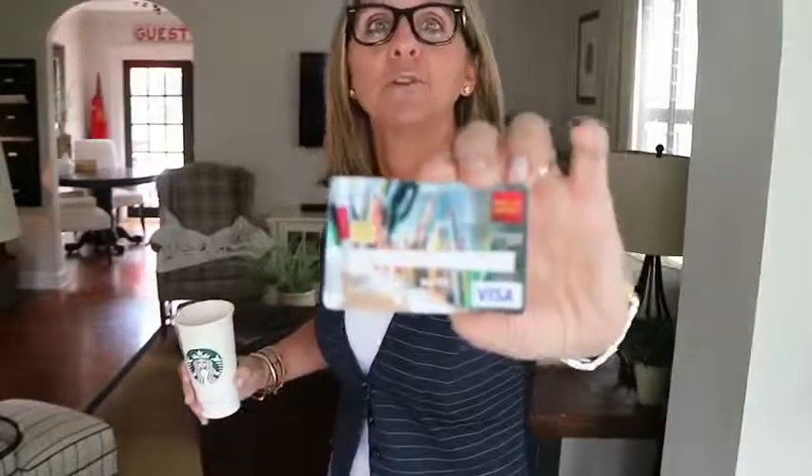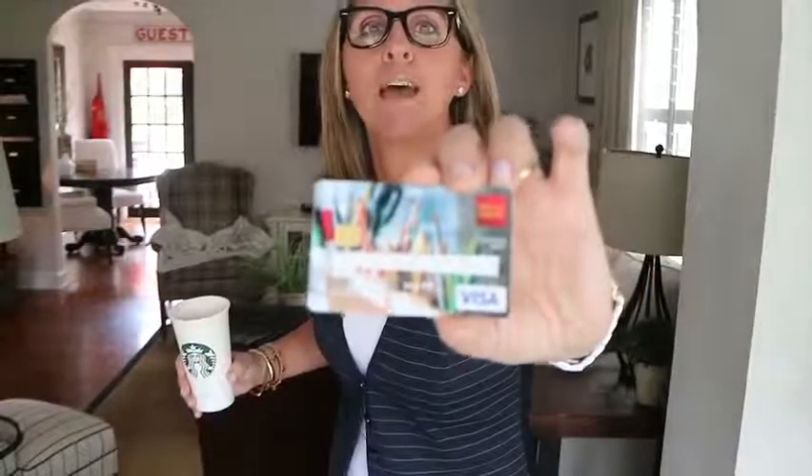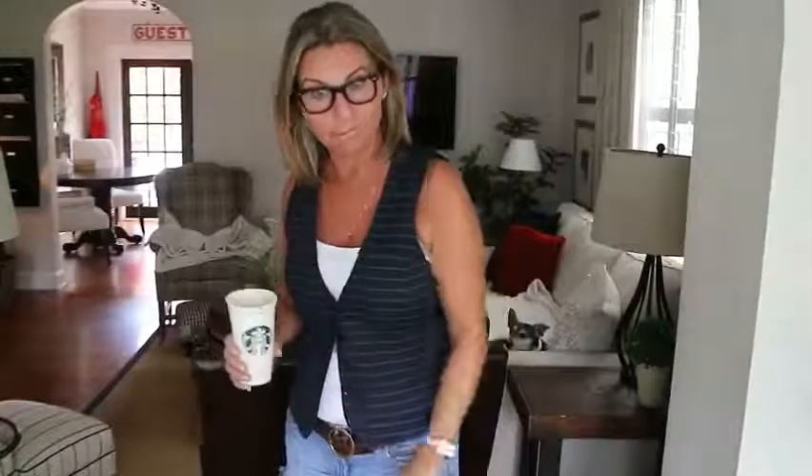My husband told me this week that you can put a photo on your card now — on your debit card or your charge card, whatever. I taped off the numbers, but check it out. That is the photo from my wall. It is so fun. You can do that too, I believe. Just pulling out my card and handing it to somebody — a little conversation starter.